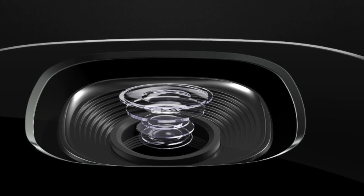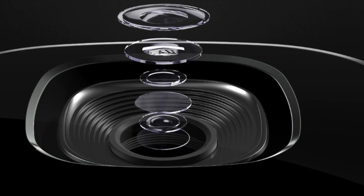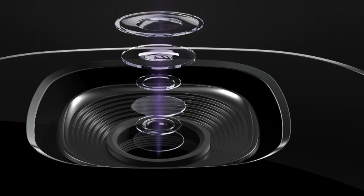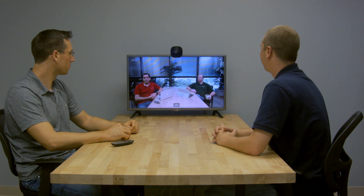Overall, the audio experience the TE10 provided to the remote participants was quite good. We did, however, discover that the TE10 would not pair with some of the Bluetooth devices in our lab. The TE10 supports 720p video conferencing and its camera offers up to three times digital zoom, a combination that works especially well in huddle rooms.